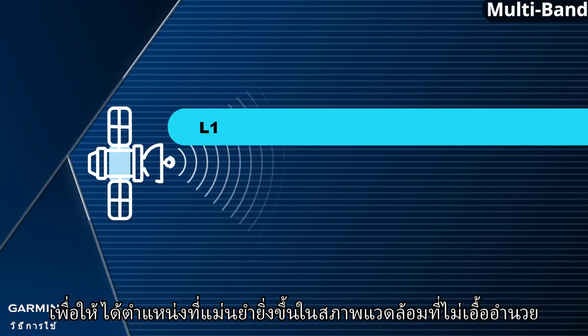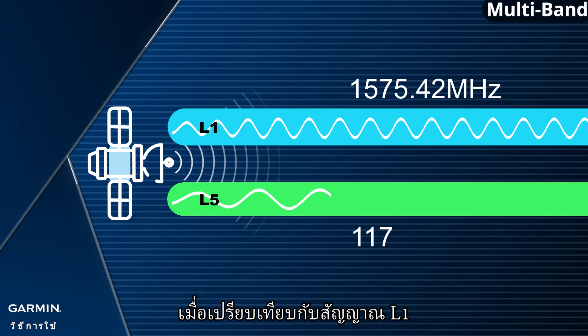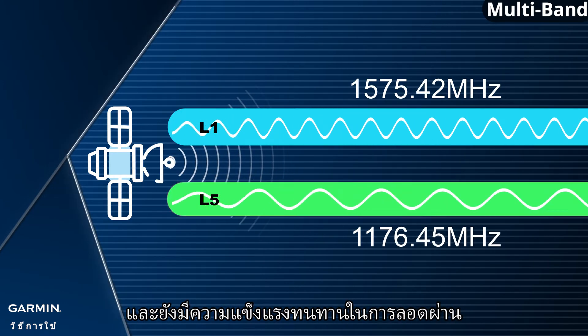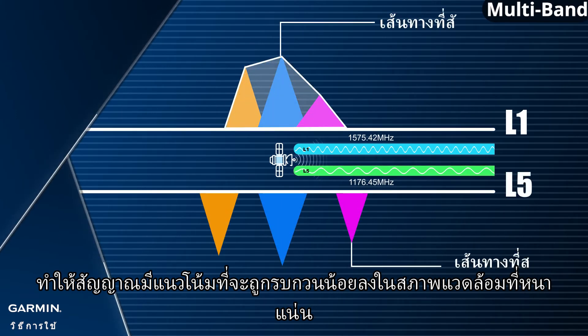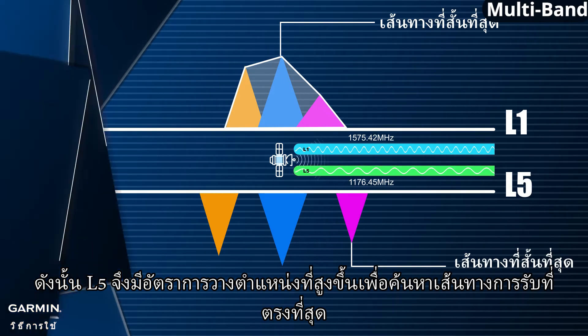In order to achieve higher position accuracy in harsh environments, we can incorporate the L5 frequency signal to solve this issue. Comparing to L1 signal, L5 frequency signal has a longer wavelength and more robustness in penetrating power, allowing signals to be less prone to interference in harsh environments. Hence, L5 has a higher rate of positioning by finding the most direct path of reception.